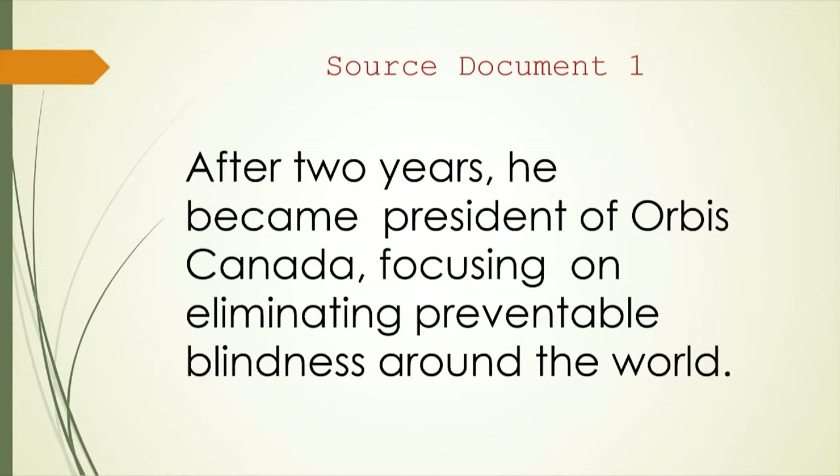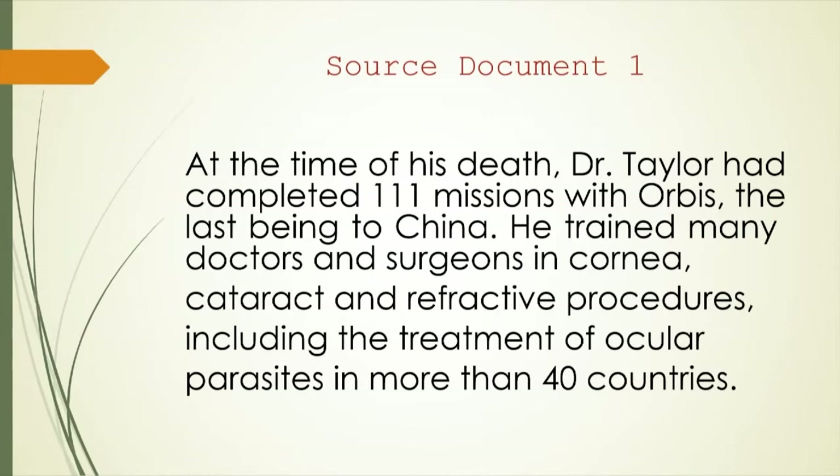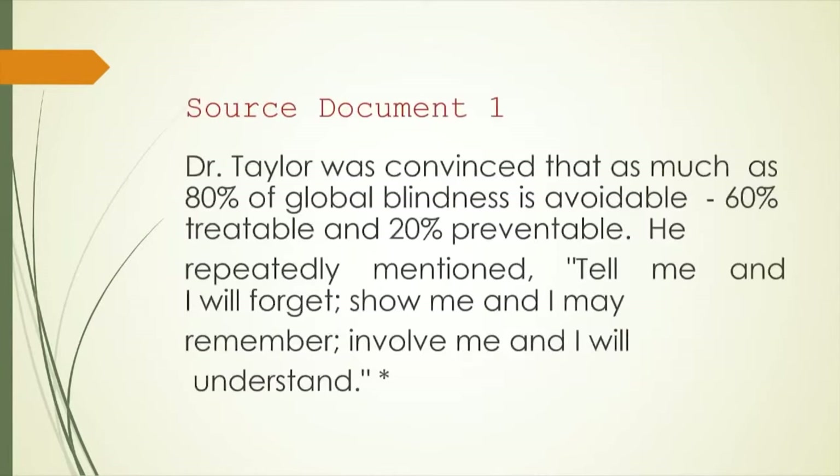After two years, he became president of Orbis Canada, focusing on eliminating preventable blindness around the world. At the time of his death, Dr. Taylor had completed 111 missions with Orbis, the last being to China. He trained many doctors and surgeons in cornea, cataract, and refractive procedures, including the treatment of ocular parasites in more than 40 countries. Dr. Taylor was convinced that as much as 80% of global blindness is avoidable, 60% treatable, and 20% preventable.